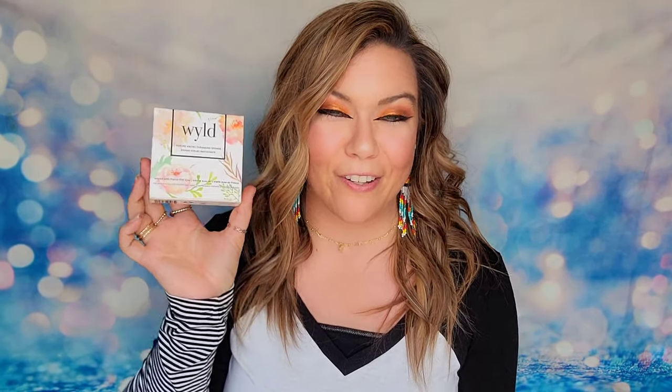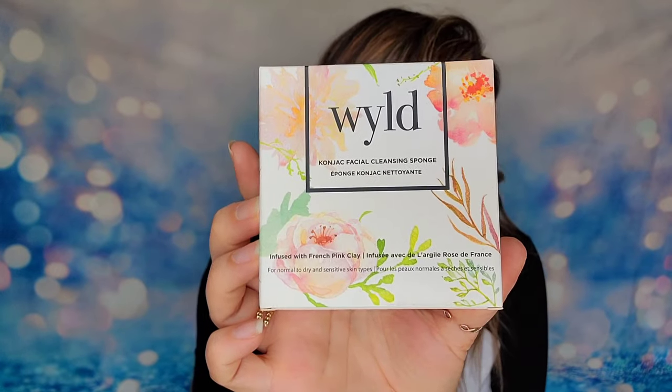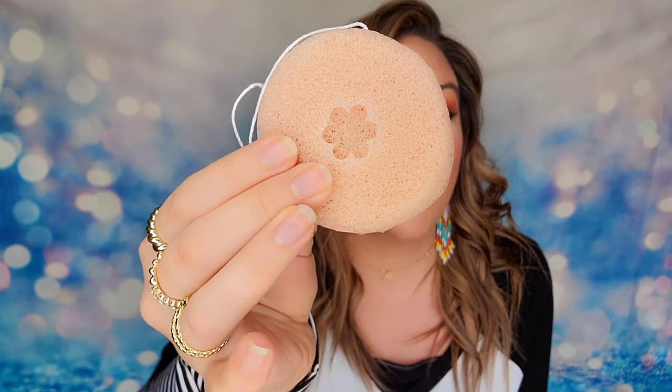Another option in this category is a sponge from Wild — one of my favorite products that I rebuy constantly. It's a cleansing and exfoliating sponge for $18. I leave mine in the shower, get it wet, and use it all over my body to get rid of dead skin cells, leaving your skin softer and smoother. Not trying to be biased, but this is my favorite item in this category.